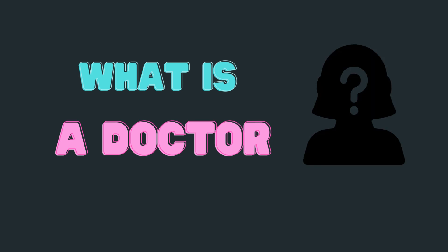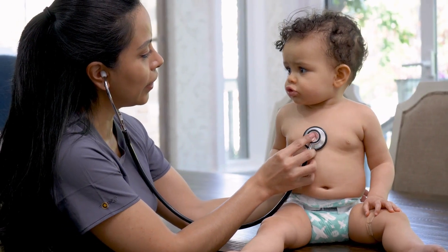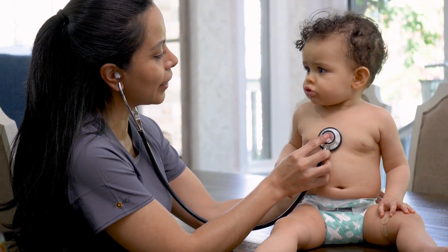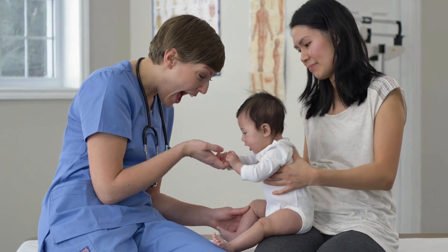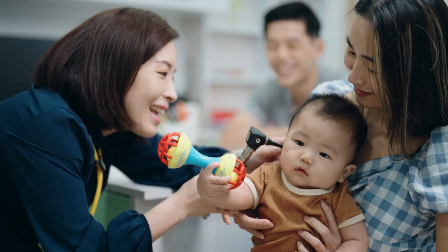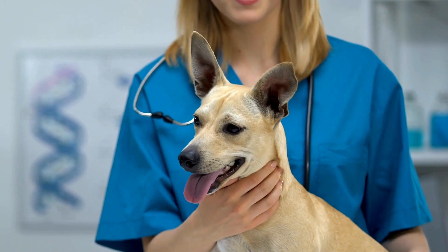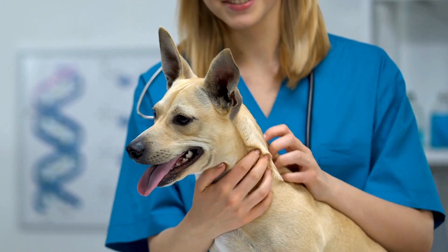So, what is a doctor? A doctor is someone who helps you feel better when you're sick and keeps you healthy and strong. Doctors listen to your heartbeat, check your temperature, and make sure your body is working just right. Some doctors help kids, some help babies, and some even help animals.